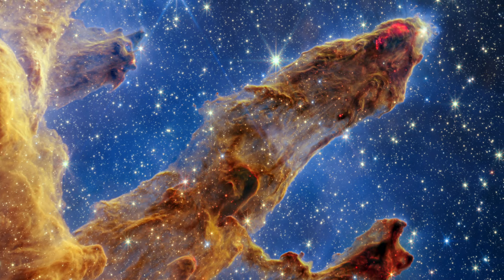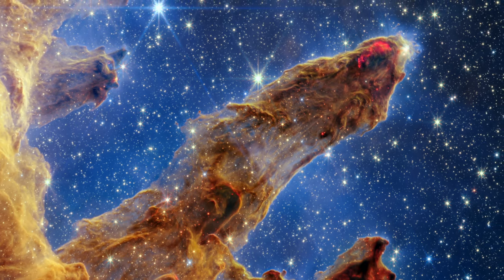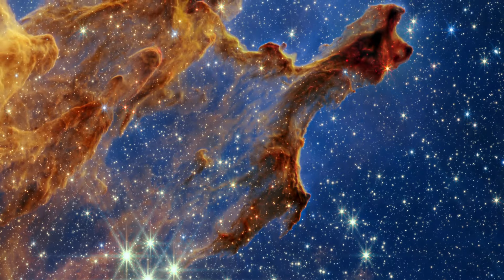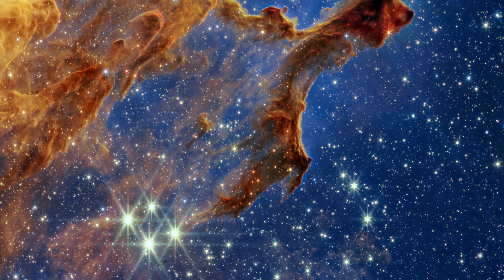Glowing bright red wavy lines appear at the edges of some pillars, revealing where stars are ejecting material as they form. The bright red orbs are newly formed stars that have burst into view.